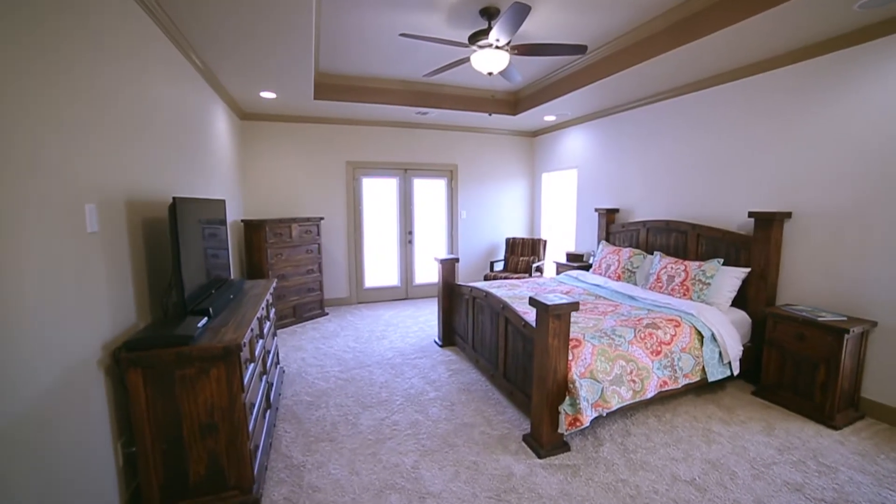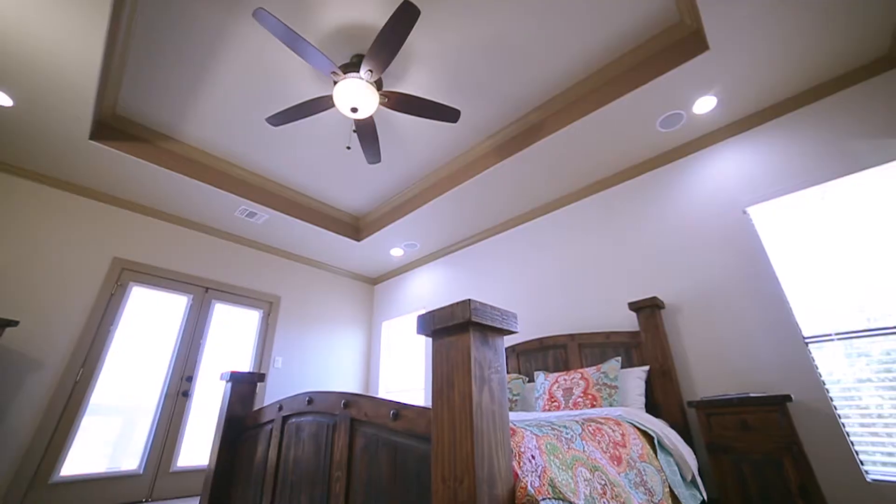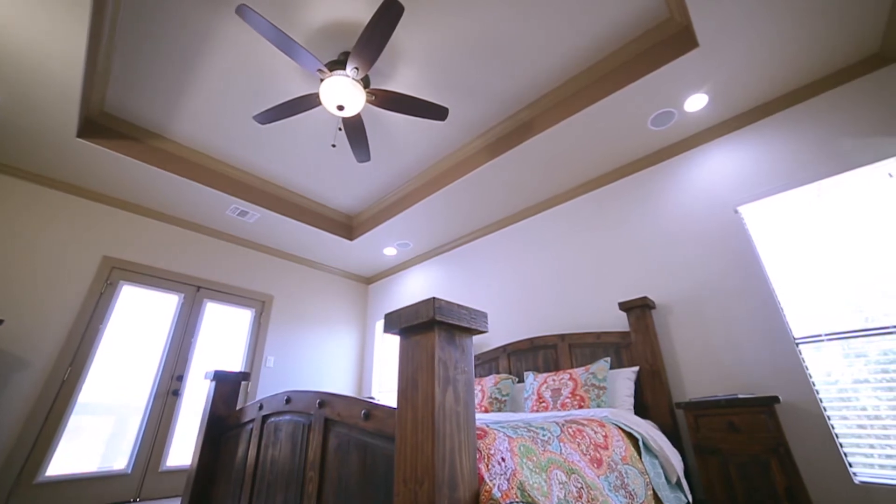The extensive master bedroom features outdoor access to a private deck, tray ceilings, and built-in speakers.